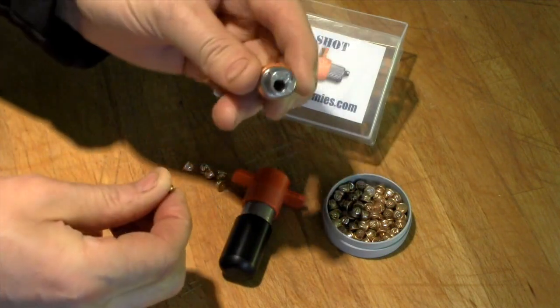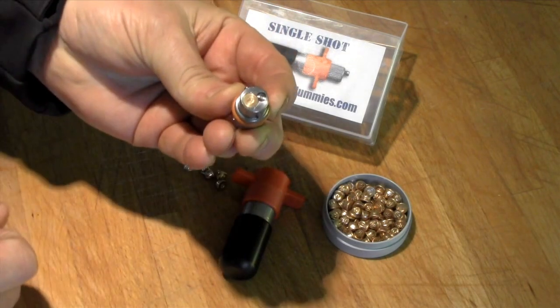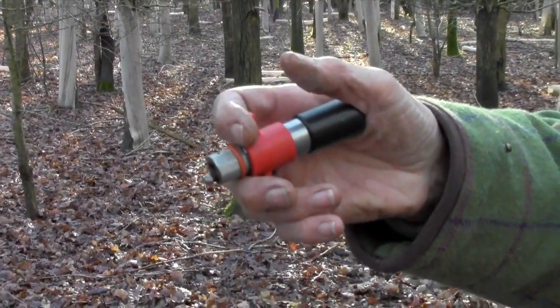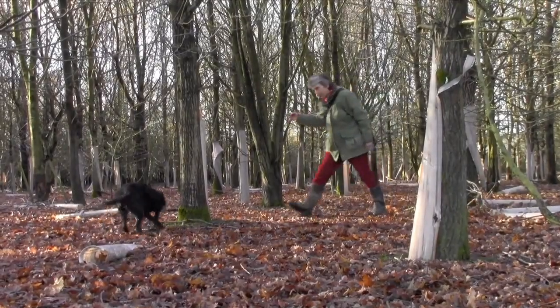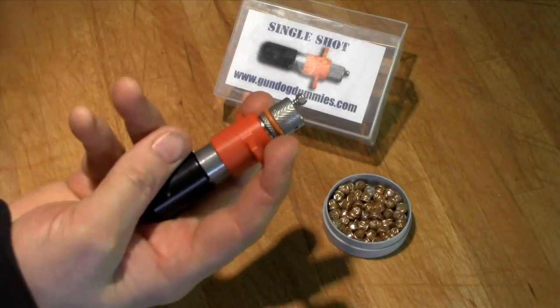A single shot, easy to load, always able to remember how many shots I've got left. I can put it in my pocket, I can carry it everywhere, I can put it in my game bag. Ideal item.